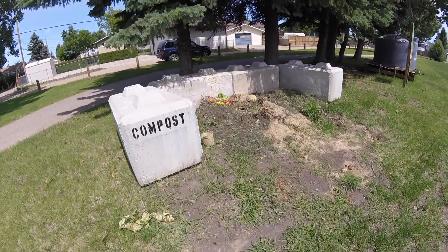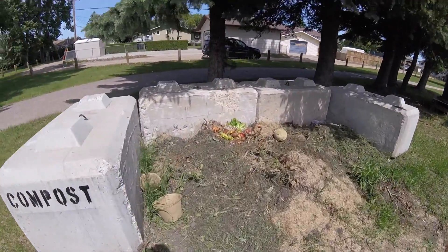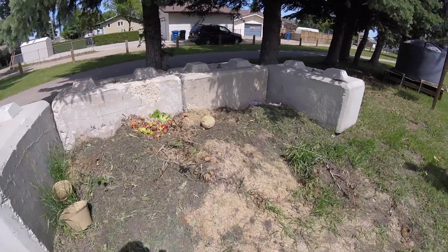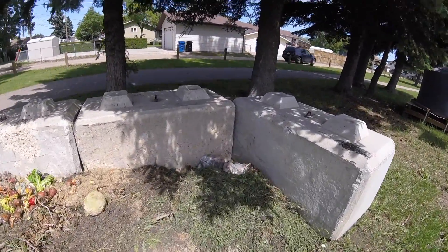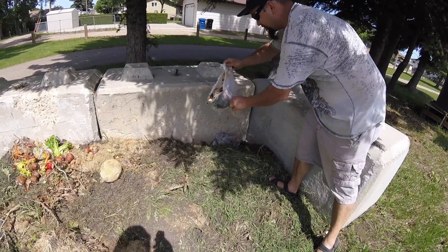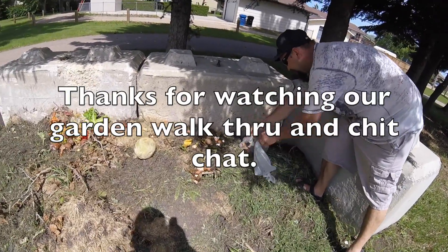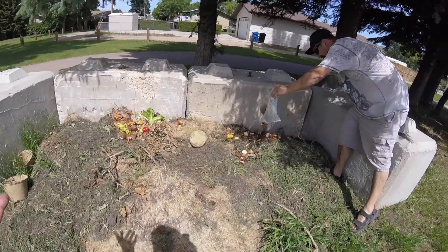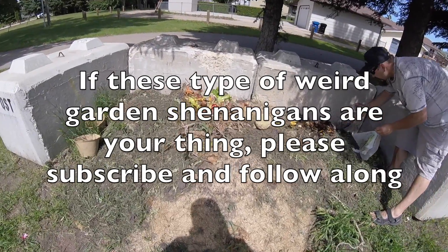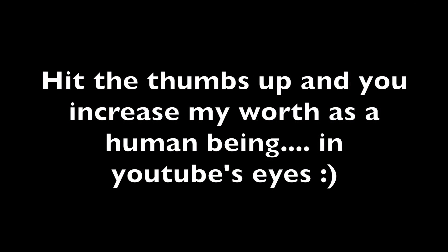Back at the community plot, a lady just pulled up and emptied her bin into the community compost — great idea. You can bring all your garden waste and kitchen waste and dump it right here. But someone's composted plastic bags in there, which is a problem. A world full of all kinds. Overall though, a great community idea — this compost should have some nice material ready either later this year or next spring.